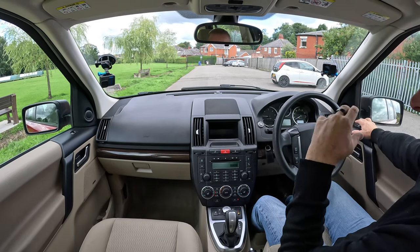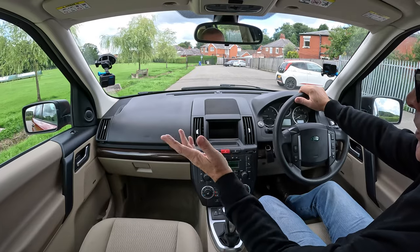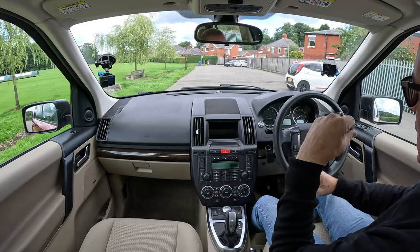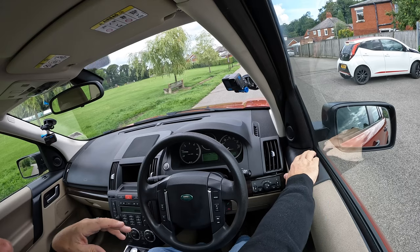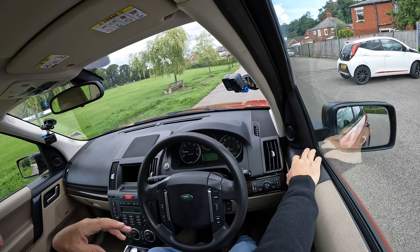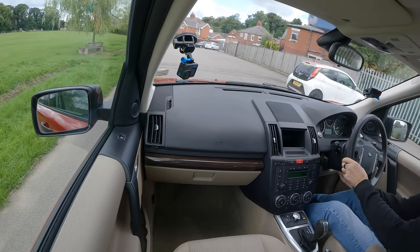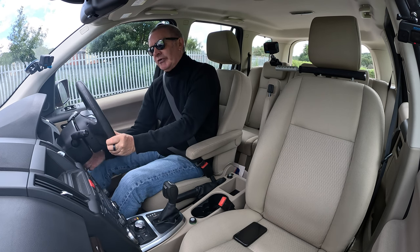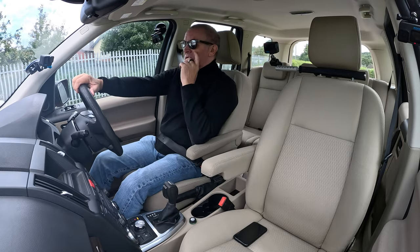We've got power folding door mirrors. The sound system has Alpine speakers in the car so they're fantastic. Checking the door mirrors — all fine. Power steering as you'd expect, and a height and reach adjustable steering wheel with a multi-function setup. Just nice and simple.